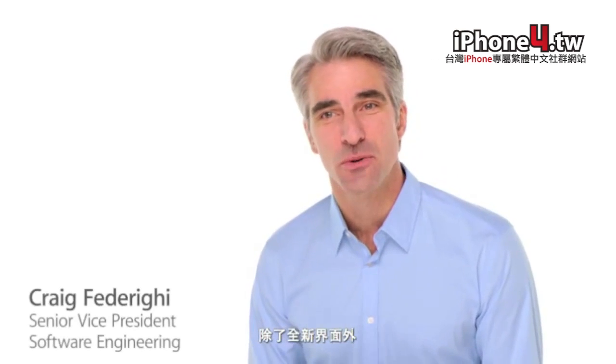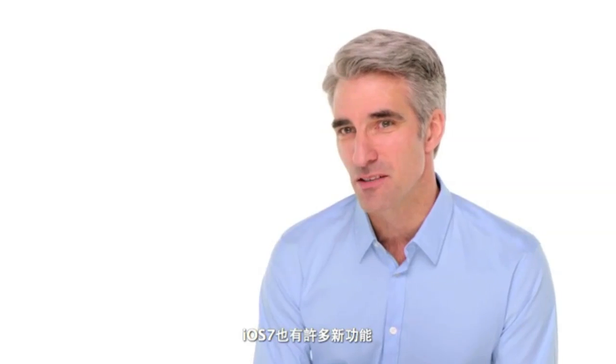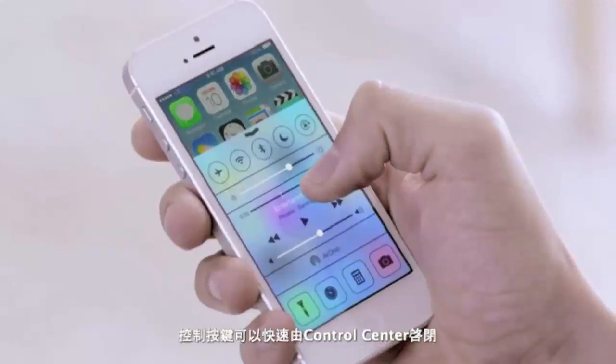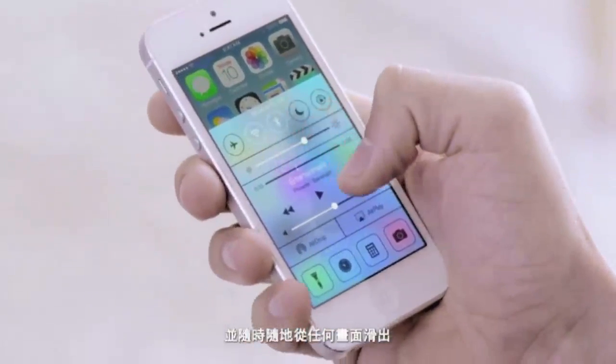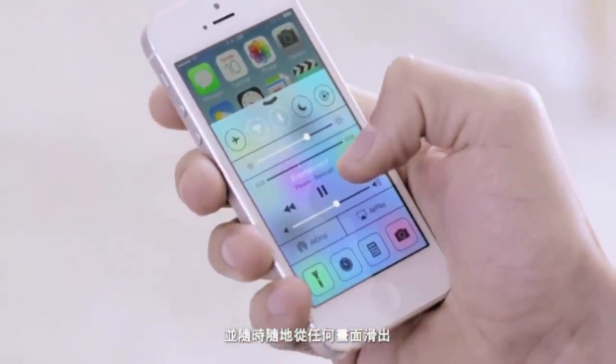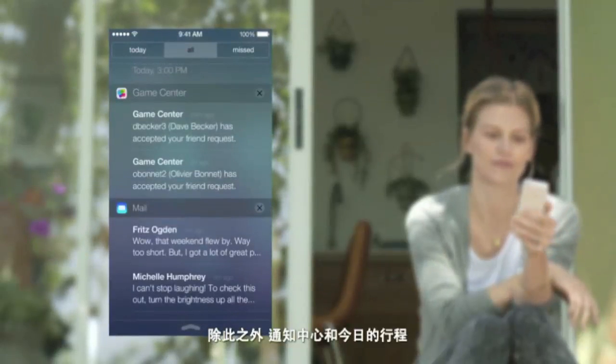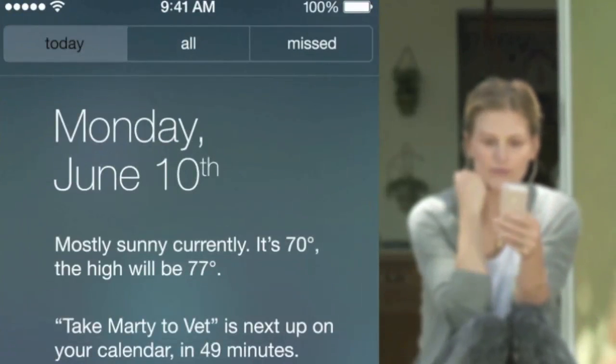In addition to the redesigned user interface, iOS 7 comes with some great new features and enhancements. The controls you want to access quickly are all in one convenient place with Control Center. One swipe from any screen opens up a set of useful controls. And Notification Center is now available from the lock screen with a new at-a-glance view of your day.